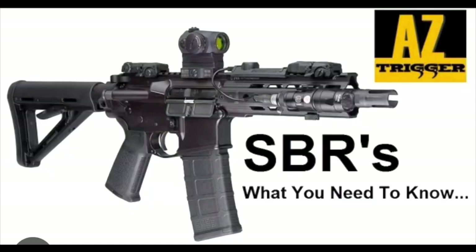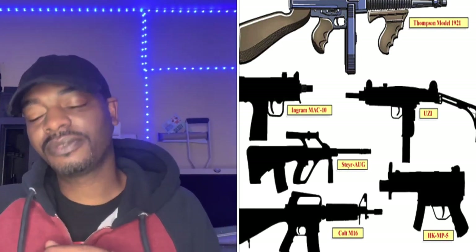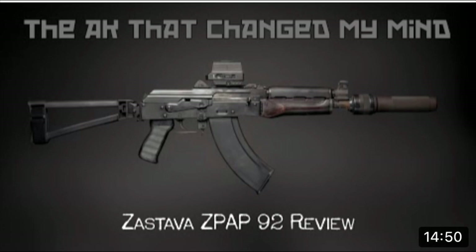Can I legally sell my stabilizing brace to someone interested in making an SBR, even after the tax forbearance period terminates? The ATF does not regulate the sale of firearm accessories, so yes. Is a stabilizing brace by itself an item that requires registration under the NFA? No — a stabilizing brace is an accessory and the ATF does not regulate accessories. However, a firearm equipped with a stabilizing brace may be subject to registration if it is an SBR with a barrel under 16 inches or an overall length under 26 inches.